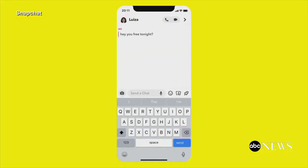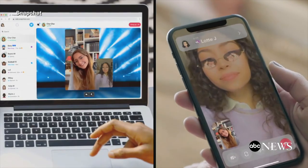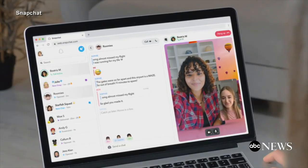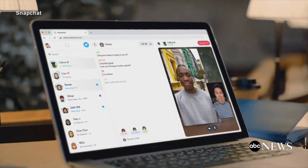In today's Tech Bytes, Snapchat is launching a desktop version of its mobile app. Snapchat for web will allow users to send messages and also make video calls from their computers. The desktop version will start off with limited features and it's only available to subscribers who pay for Snapchat Plus.